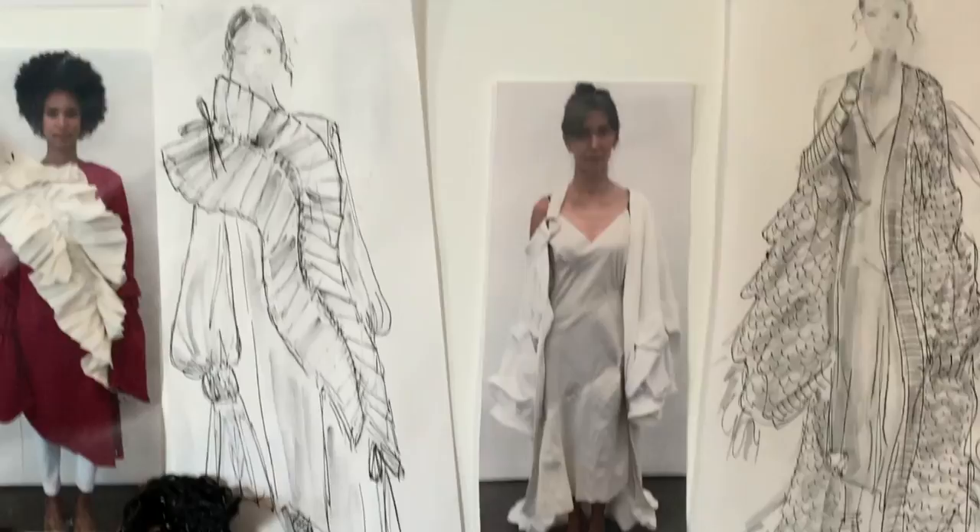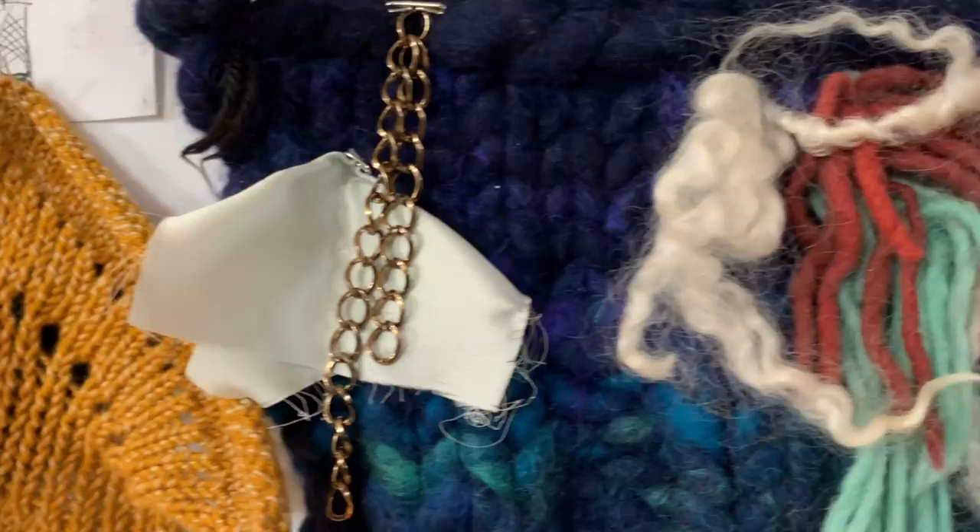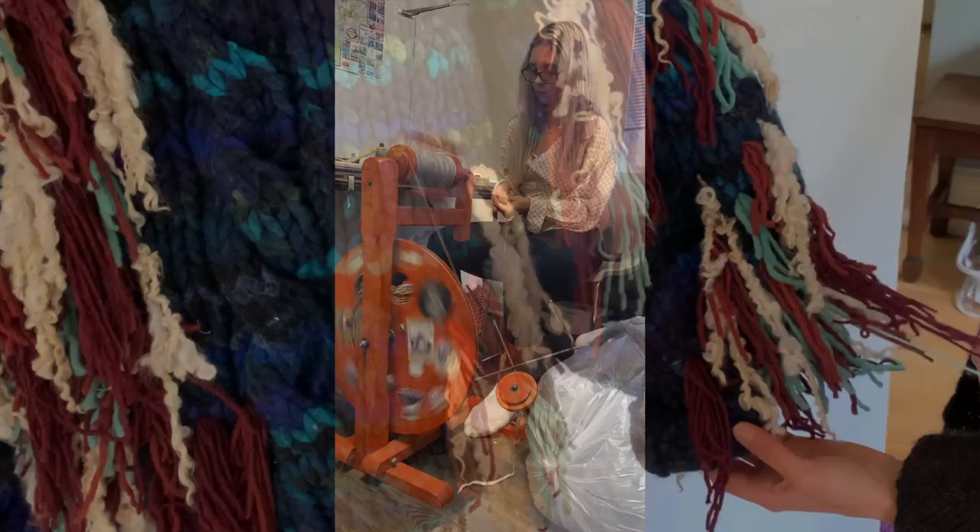My collection includes deadstock fabrics, natural dyes, and handmade yarns. I collaborated with local artisans and farmers to source my fibers. Whatever yarns I could not find locally, I spun myself using a spinning wheel.